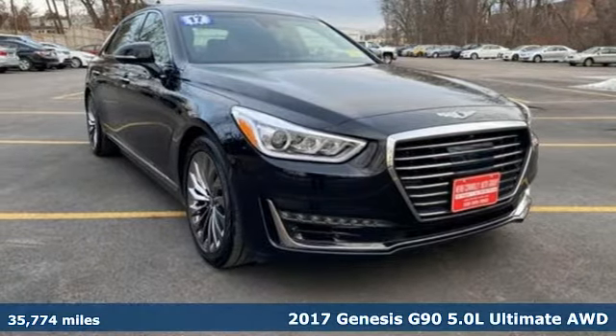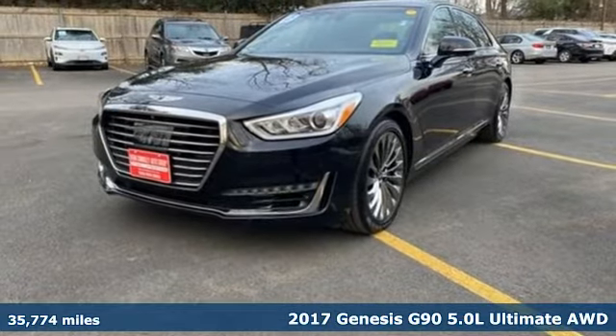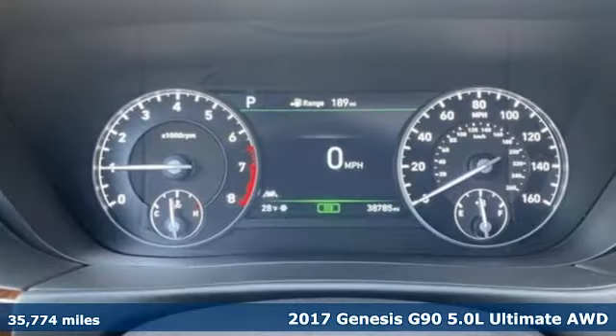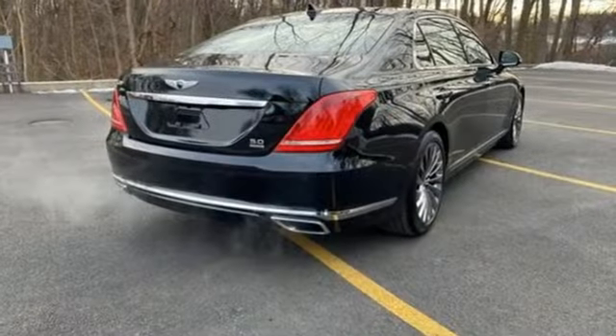It's a 2017 Genesis G90. Enjoy the luxurious combination of contemporary classic design, helpful technology and superior comfort. A great vehicle is comprised of great features like these.